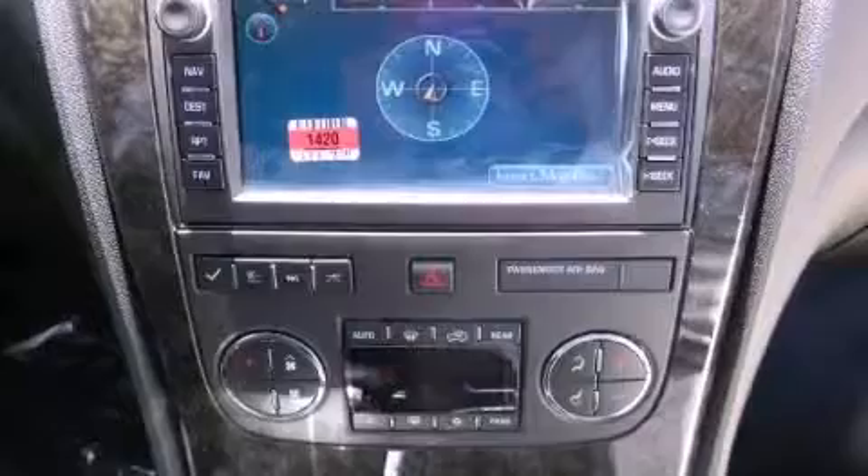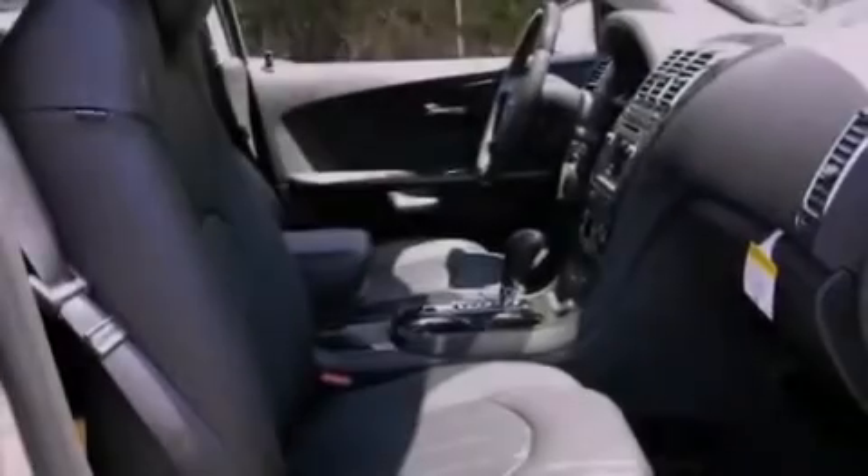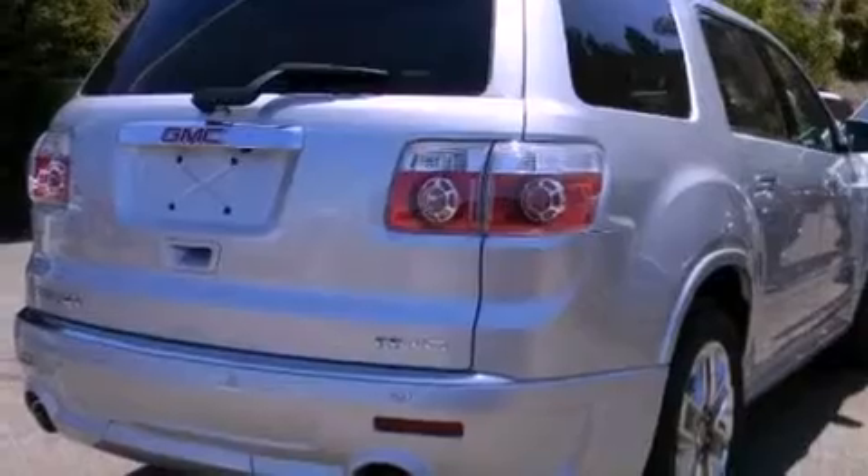Front fog lights, an anti-lock braking system, air conditioning, and the cooled driver and passenger seats create a 360-degree air-conditioned environment.